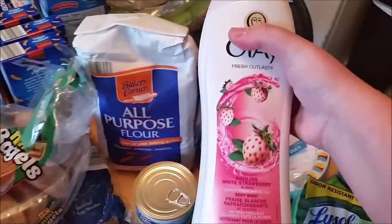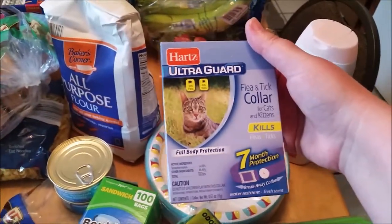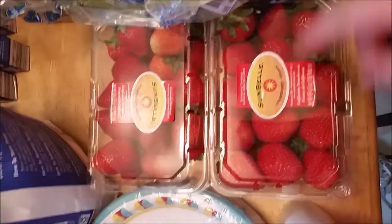Body wash from Walmart, flea and tick collar from Walmart. Sponges from Walmart, Swiffer sweepers from Walmart. Strawberries from Aldi — good fresh strawberries. Tortillas from Aldi — they have good tortillas. Bananas from Aldi, they had some good ones — 29 cents a piece, so I got three.